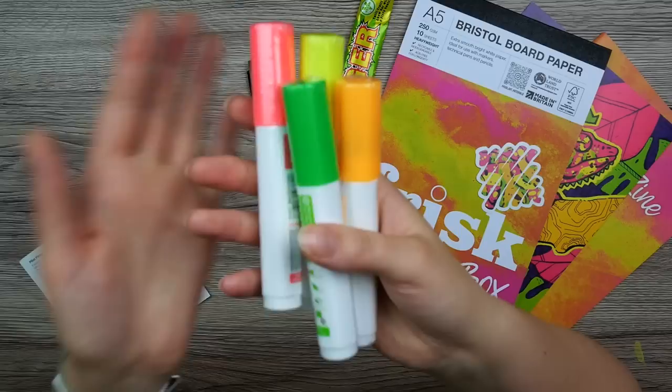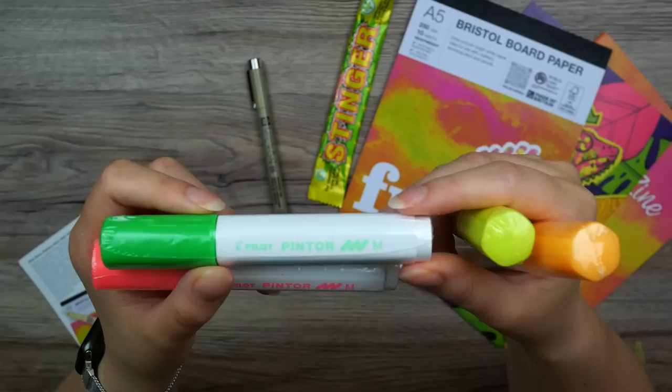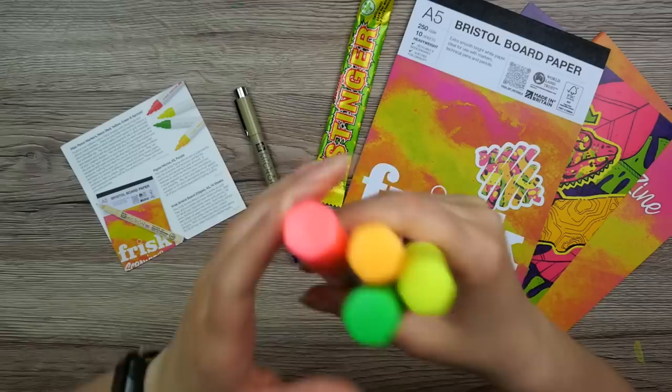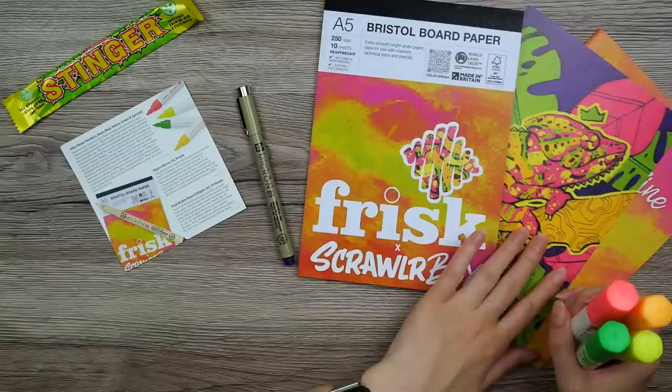We got the giant candy — these are some thick boys. And I was right, it was paint markers. These are the Pilot Pinter paint markers, all in size medium. I do have quite a few Pinter paint markers already, but I don't have any in these neon colors.